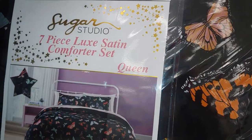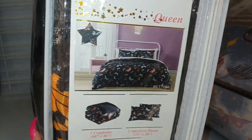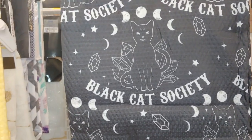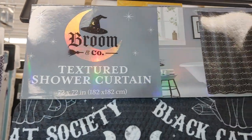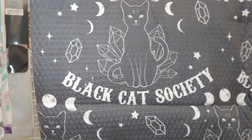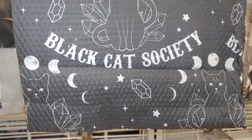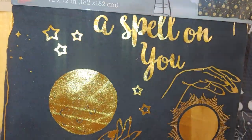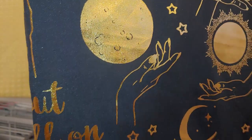I've never seen this comforter here before — it's a seven-piece by Sugar Studio, queen size. They also have the same Broom Company shower curtain 72 by 72 inches with beautiful black kitty cats with crystals, called Black Hat Society, with moon faces, stars, and sparkles. Then they have 'Spell on You — I Put a Spell on You' with a hand in the moon.